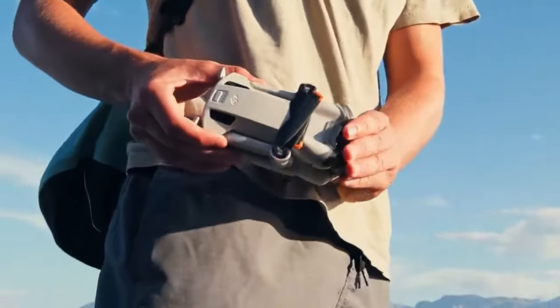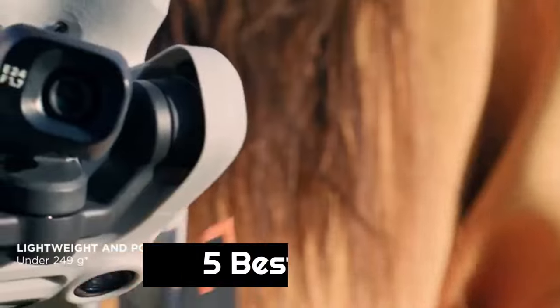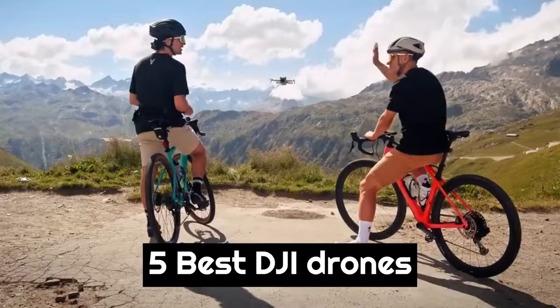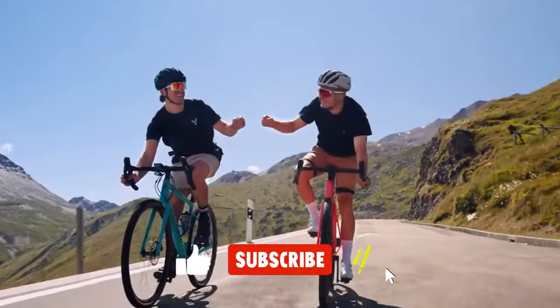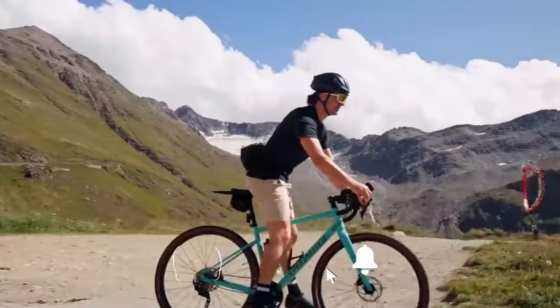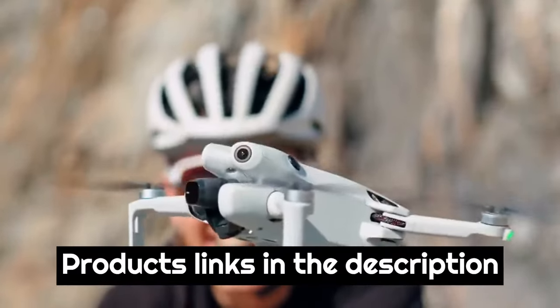Today we are going to show you the best DJI drone you can buy right now. We have analyzed the market and listed these 5 best DJI drones for you. For more amazing tech product reviews and suggestions, please subscribe to our channel. We will try our best to present you with the best tech products that you can buy now. Product links are in the description box.